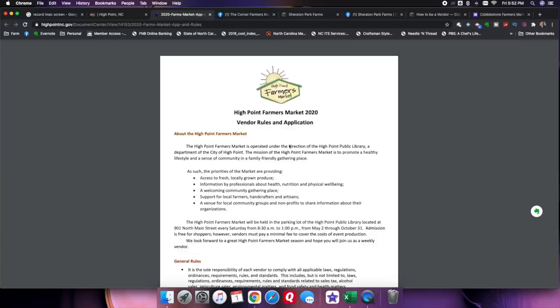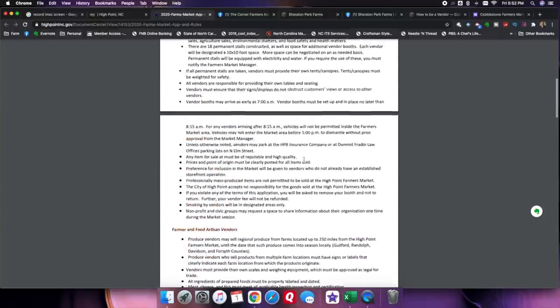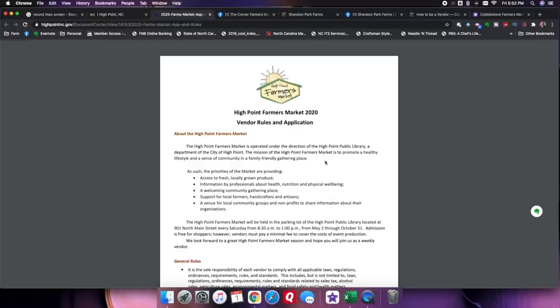Once you've picked your market and you know this is where you want to go, fill out the vendor application. Typically these can be found online. If not, reach out to the market manager and have them send a copy of the application to you. Read through those applications and make sure you're filling them out completely.